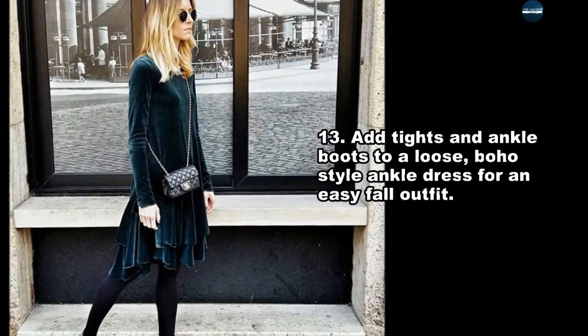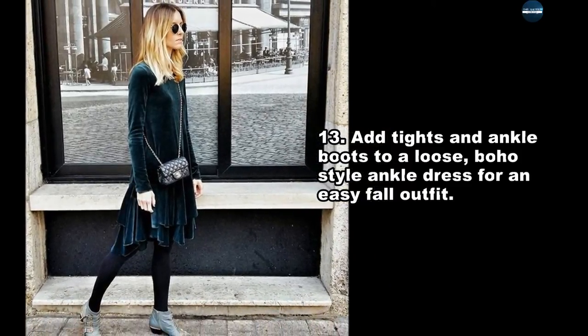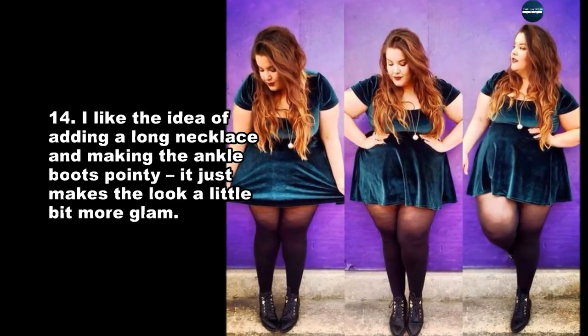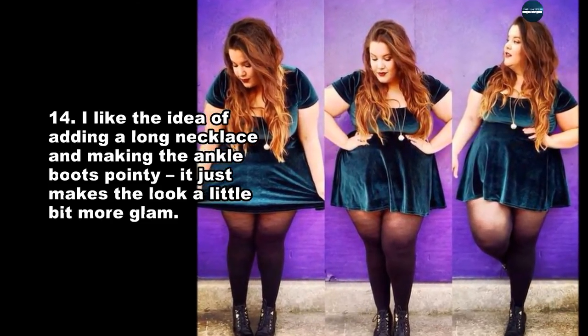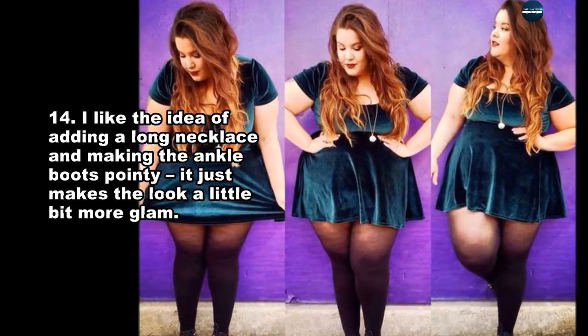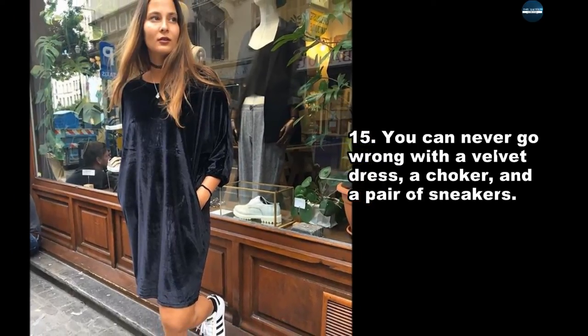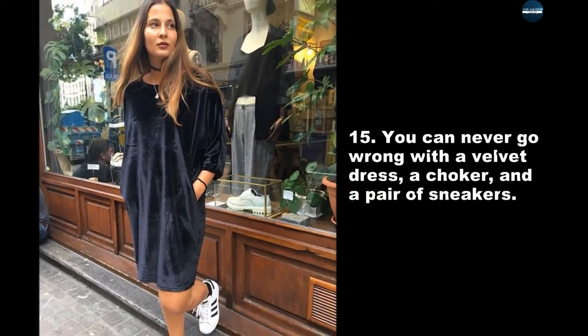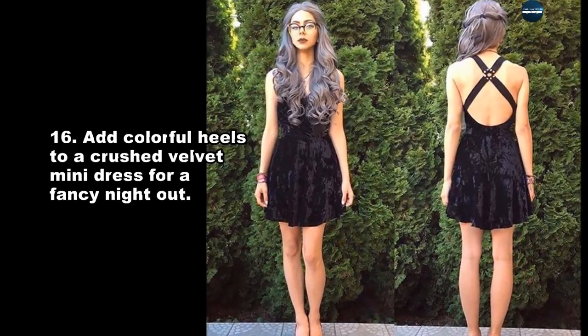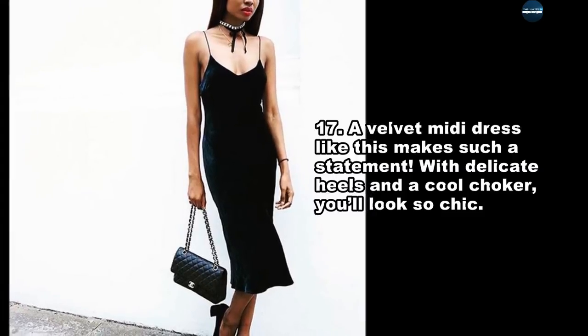Add tights and ankle boots to a loose boho style ankle dress for an easy fall outfit. Adding a long necklace and making the ankle boots pointy just makes the look a little bit more glam. You can never go wrong with a velvet dress, a choker, and a pair of sneakers. Add colorful heels to a crushed velvet mini dress for a fancy night out.